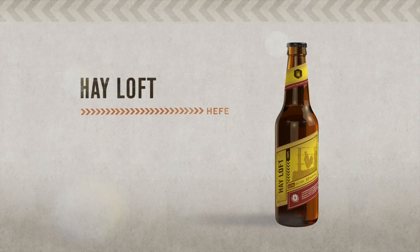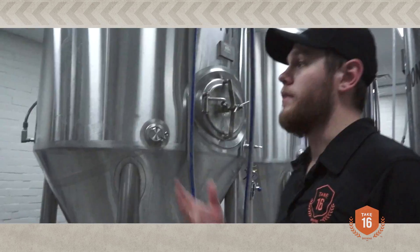Take 16, a Loft Hefeweizen. I love Hefeweizens — it's one of my favorite styles of beer. I really like the way the clove and the banana flavors play well with the breadiness.